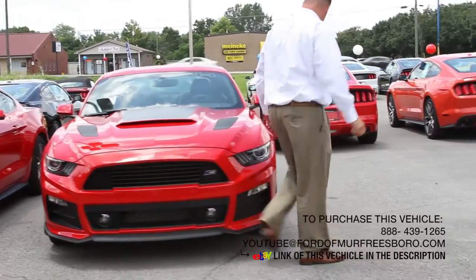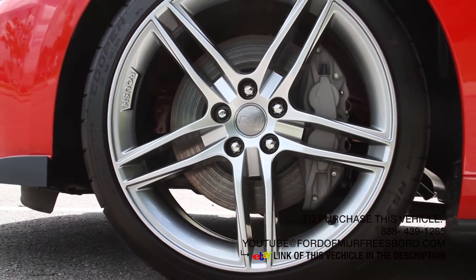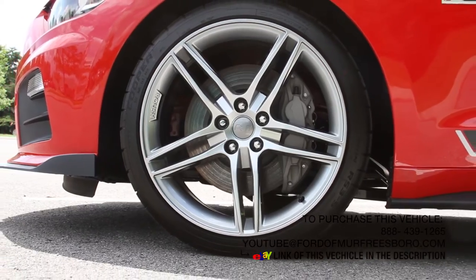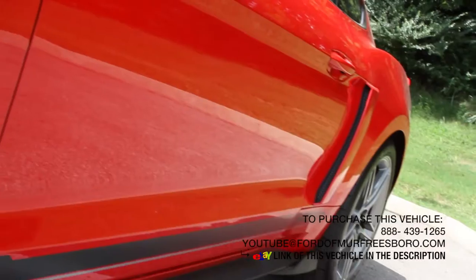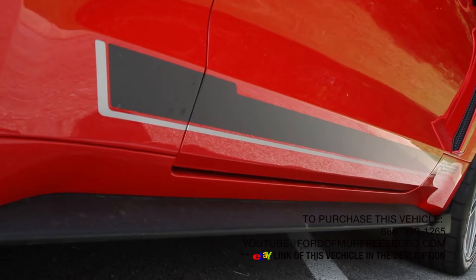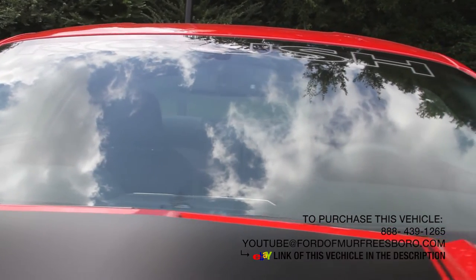Coming around to the side, this car does have the upgraded 20 inch Quicksilver wheels. You've got the Roush logo in the center cap, Roush on the outside of the wheel. It is wrapped in a Cooper RS3 tire, with all new Roush badging down the side for 2015 as well.